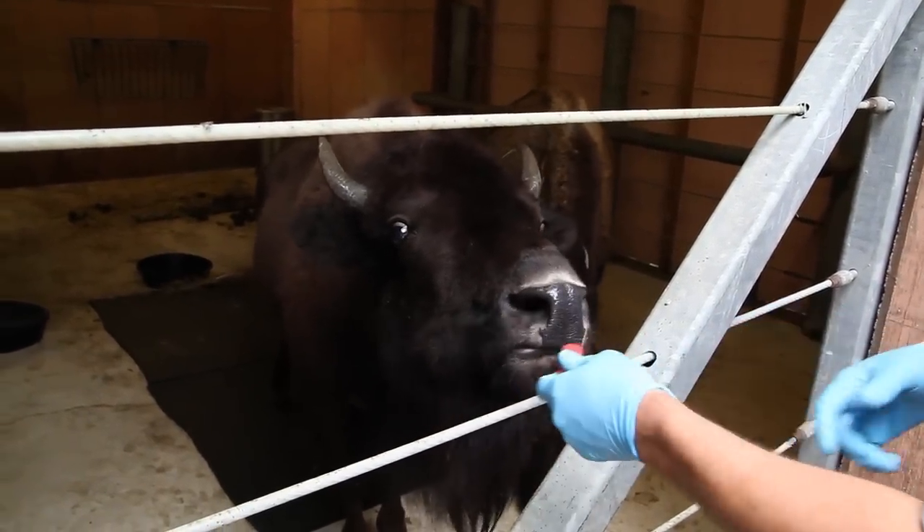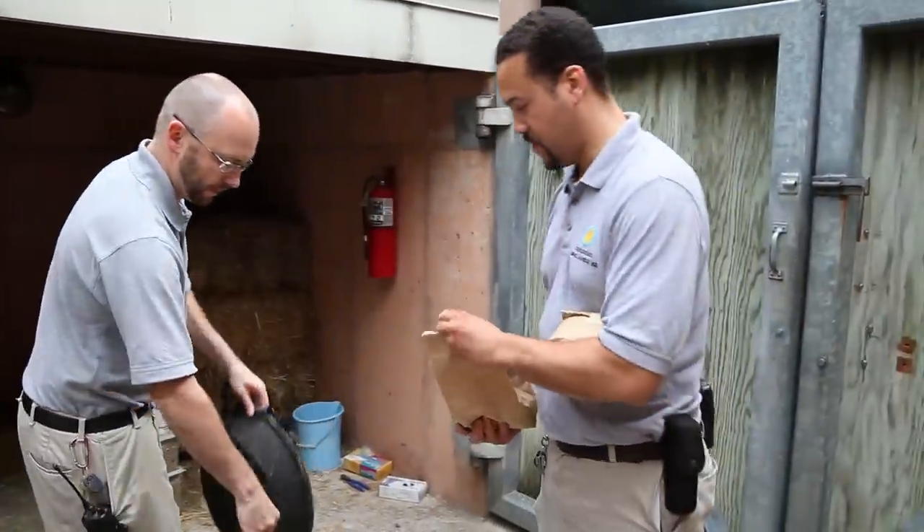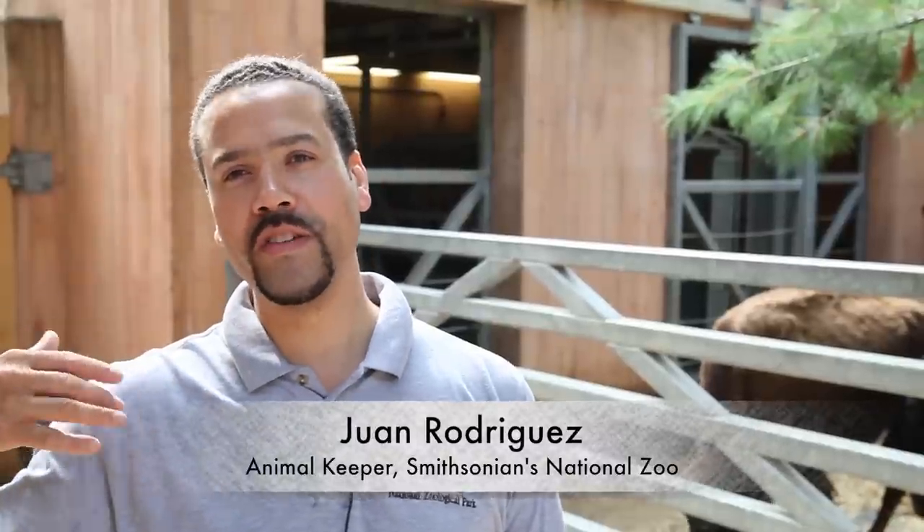The bison have been doing phenomenal. They really adapted very well to their habitat, to their keepers, and most importantly to the public. They can actually hear very well, so they've acclimated well to the sounds. Next door we have a little popcorn machine — I think it bothers us more because it makes us hungry, but for them it doesn't really bother them at all.